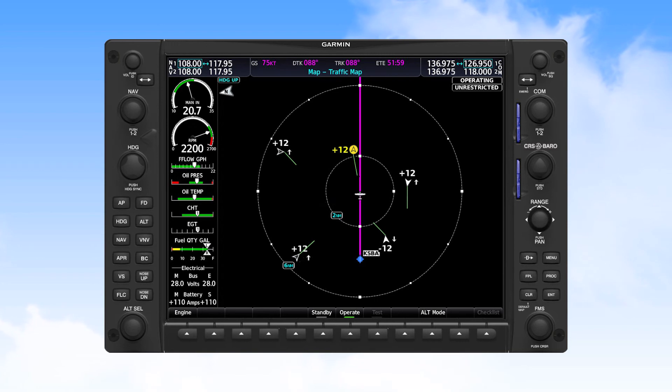Even when an airplane is ahead of you and heading in the same direction, if you're traveling at a faster speed than the target, the green relative motion line will point in your direction.